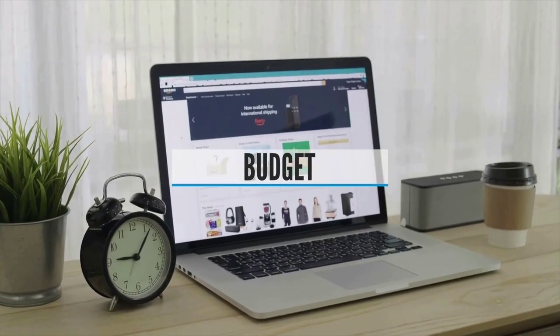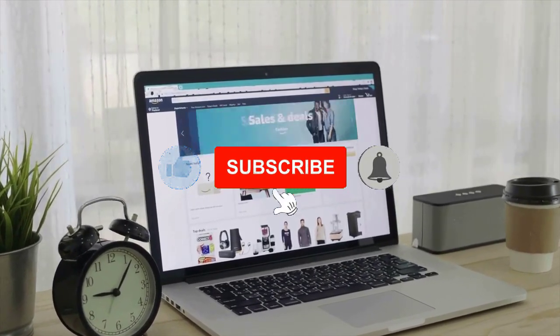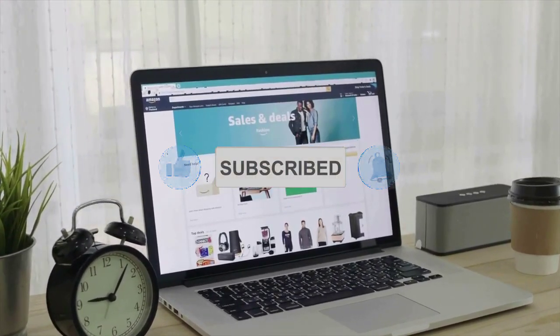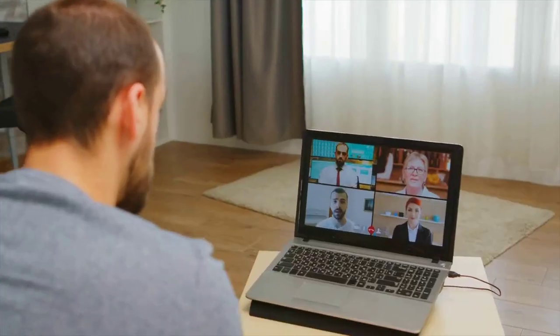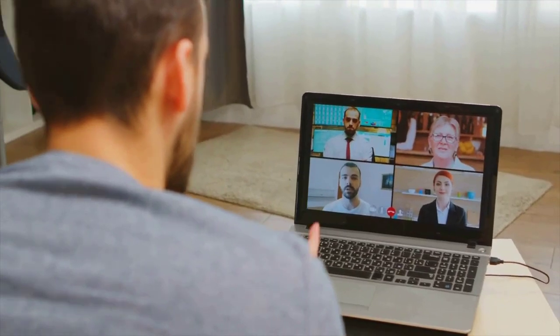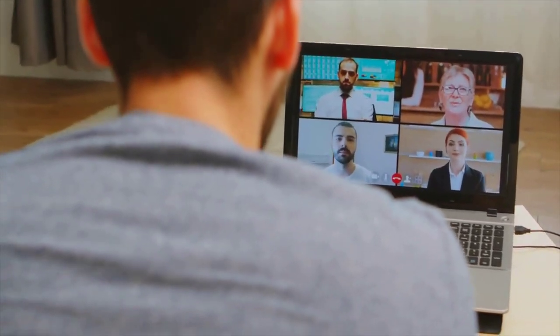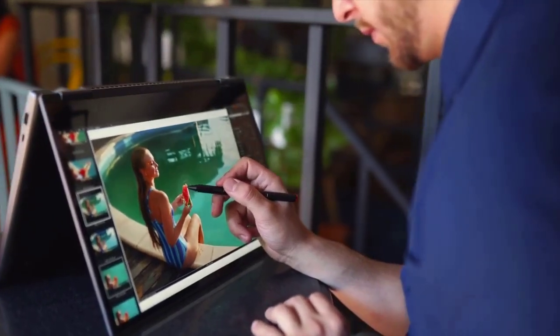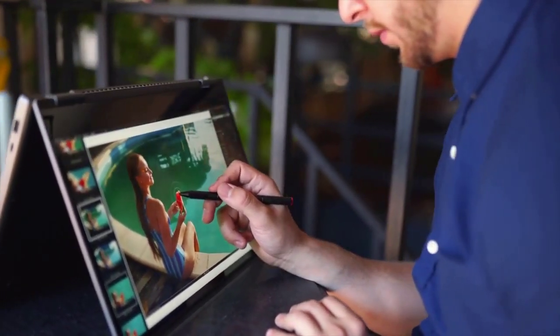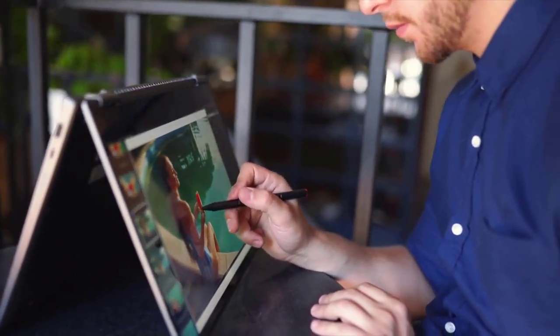Budget. Different brands deliver different quality, and sticking with big-name brands generally assures you'll get a good laptop that gets the job done. However, your budget will also be a significant factor when buying a new laptop. Try to find a balance between quality and price, but don't sacrifice the specs and features you need. It's better to wait a while to get a better laptop than to buy the first one you can afford.